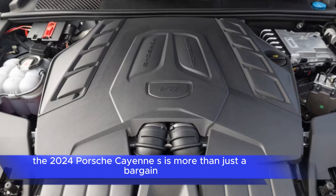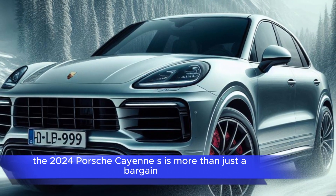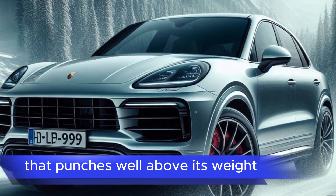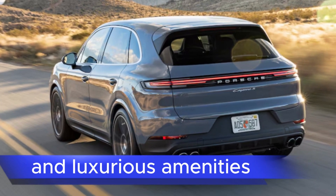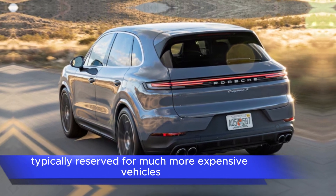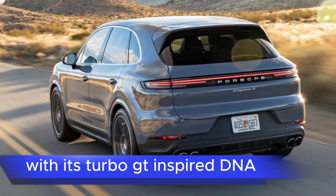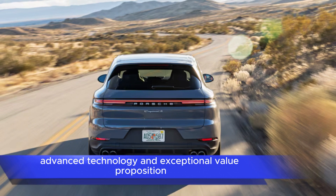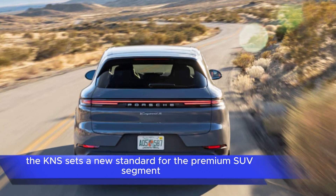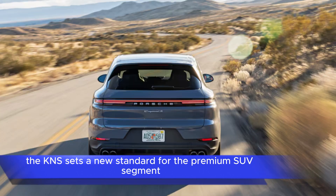In summary, the 2024 Porsche Cayenne S is more than just a bargain — it's a performance SUV that punches well above its weight, offering a thrilling driving experience and luxurious amenities typically reserved for much more expensive vehicles. With its Turbo GT-inspired DNA, advanced technology, and exceptional value proposition, the Cayenne S sets a new standard for the premium SUV segment.